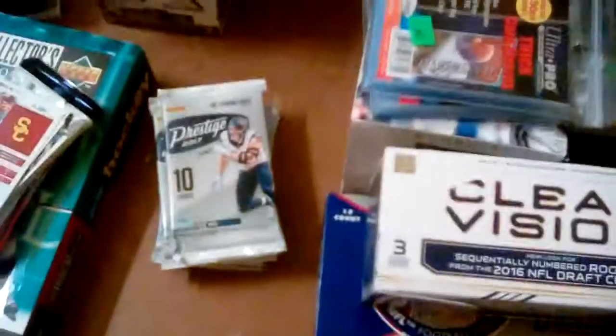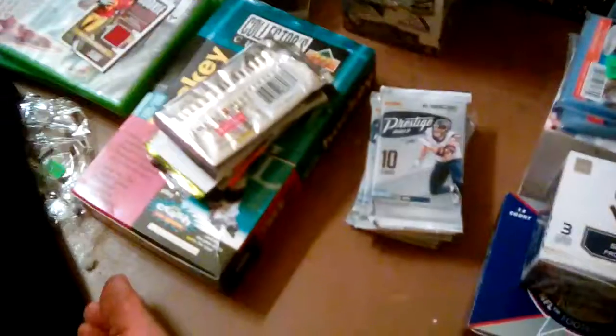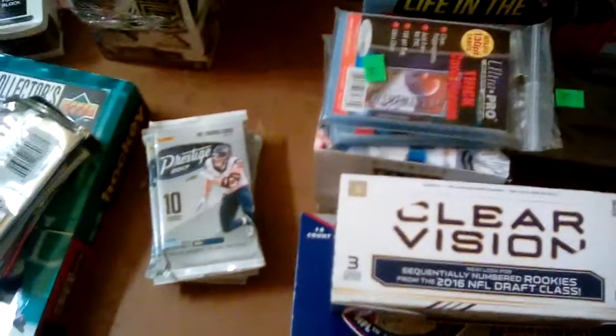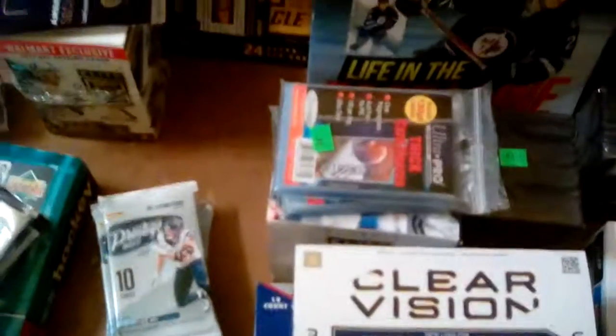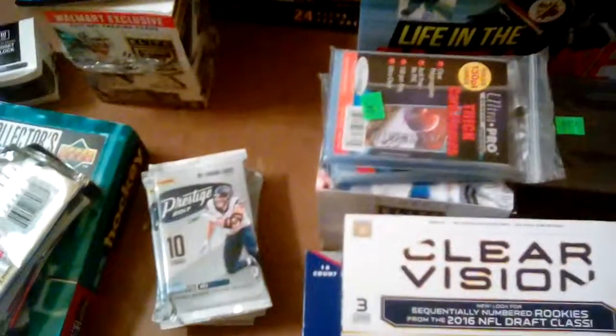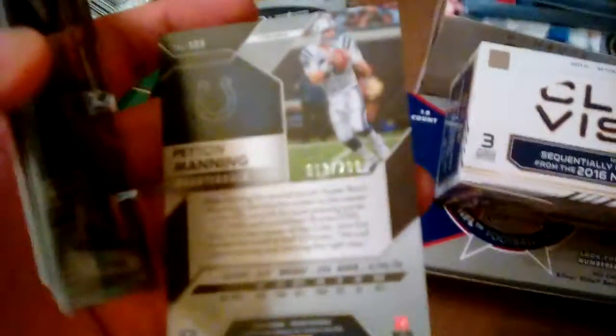Now we're going to open the Prism pack. Instead of buying out the Elite, I should have bought out the Prism packs, but they were 20 bucks a pack and that would have been a little too much. There's Ryan Fitzpatrick, Matthew Stafford, Melvin Gordon, Julius Thomas, Tom Brady, Troy Aikman, Andrew Luck, Cal Rudolph. There's Draft Jam's Prism, Harold Carmichael, and I believe this looks either orange or gold - it kind of looks orange in a sense. Number 13 out of 299 of Peyton Manning.